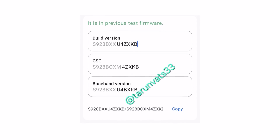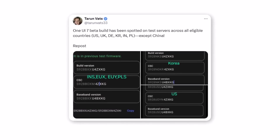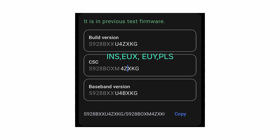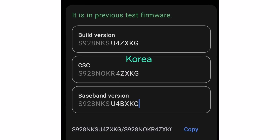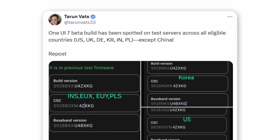The first beta firmware for the Galaxy S24 Ultra was initially spotted in India and Europe, and has now also been identified via firmware trackers on Samsung's servers across all eligible markets except one. The list of confirmed markets includes the US, UK, Germany, Poland, India, and Korea. While there's no sign of availability in China yet, it's reasonable to expect that it won't be long before it joins the list.